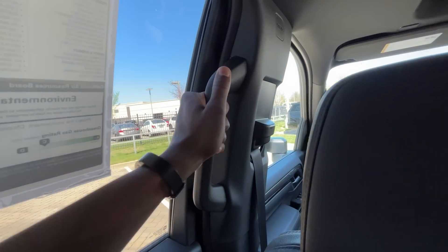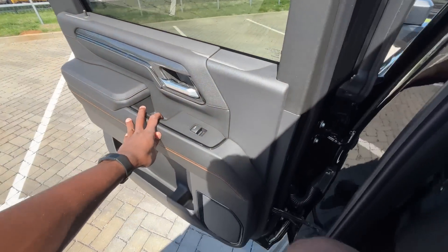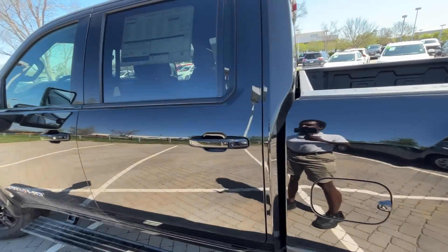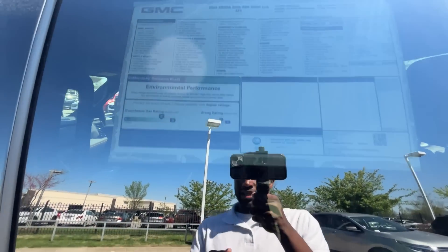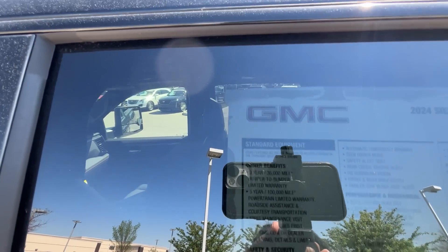There's a hanger hook where you can hang three or four hangers to keep shirts or outfits back there, no problem, plus a grab bar. A huge shout out to Chevrolet Buick GMC of Murfreesboro for allowing me to review this truck today — I'll leave a link below to their entire inventory. Here's a quick look at the window sticker.